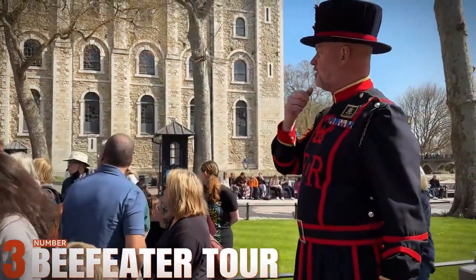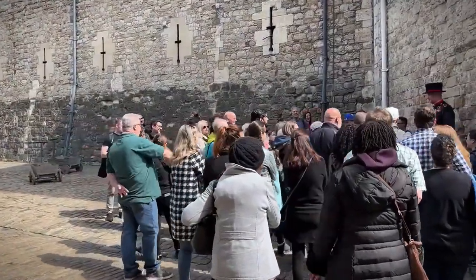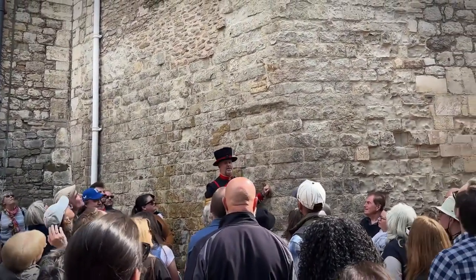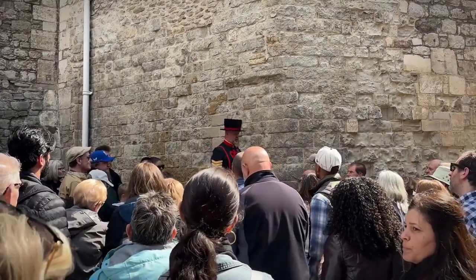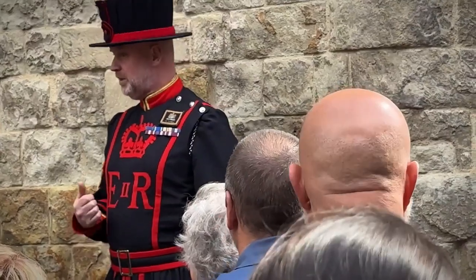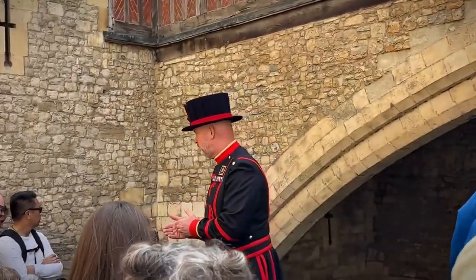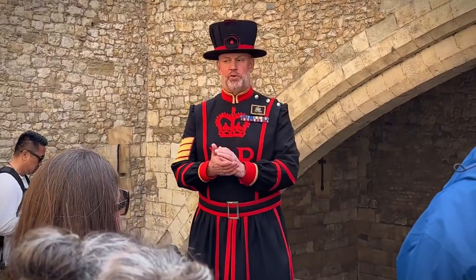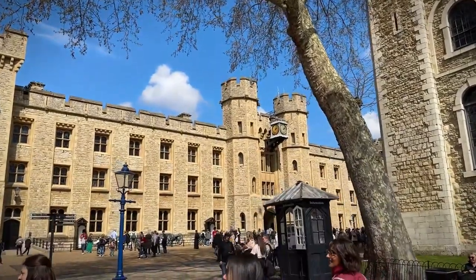Number 3: Beefeater Tour. Our European adventure continues in London, where we're treated to a unique tour of the Tower of London with the iconic Beefeaters. Despite its touristy facade, the Beefeater Tour offers a fascinating glimpse into the history and legends surrounding this historic landmark. From tales of royal intrigue to the infamous crown jewels, there's no shortage of excitement. So don't shy away — embrace it and immerse yourself in the rich history of London's most famous fortress.